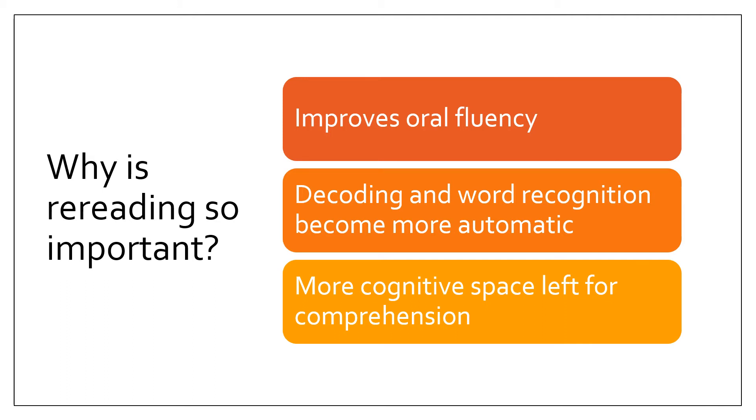When a student's oral fluency has improved, their decoding and word recognition becomes more automatic. Their brain has an easier time reading and recognizing words that they have seen before. Finally, when a student is not working so hard to decode and recognize words, they have more cognitive space to remember and understand what they are reading.